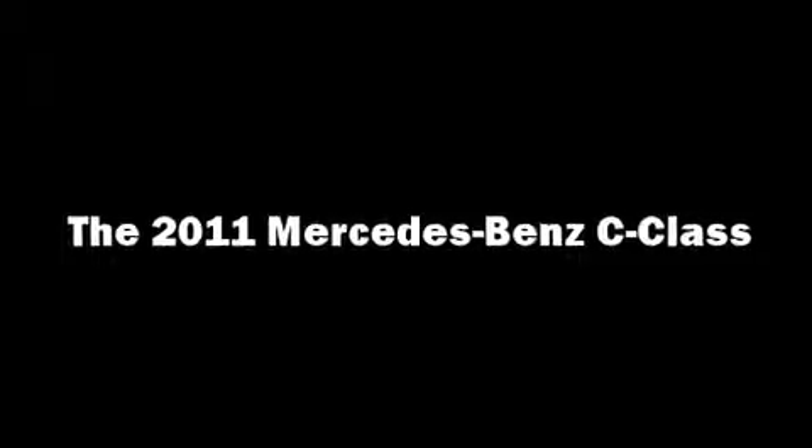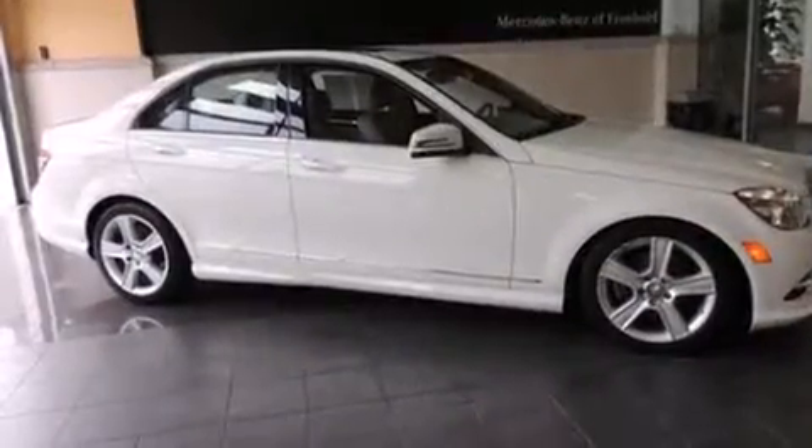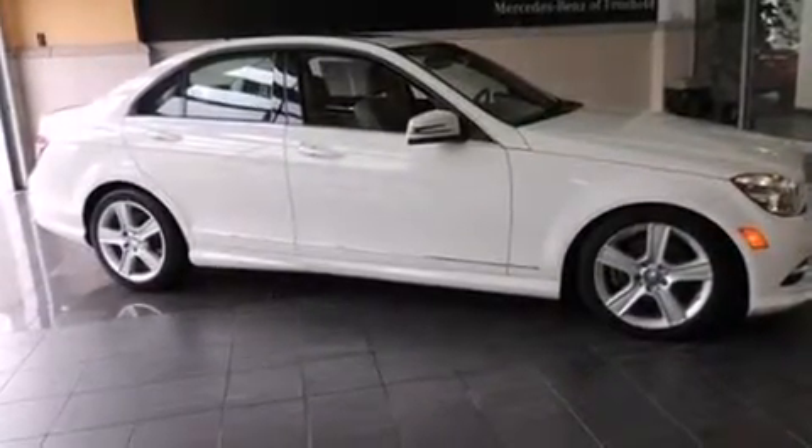Come test drive this 2011 Mercedes-Benz C-Class. This four-door, five-passenger sedan still has fewer than 40,000 miles.